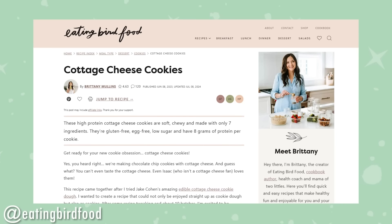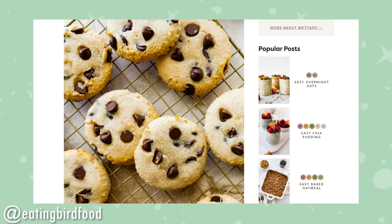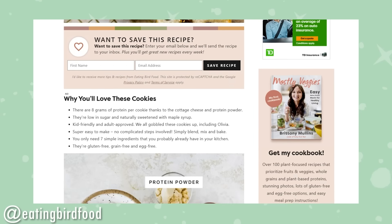In goes the cottage cheese, vanilla — a teaspoon. By the way, the recipe we're tweaking is by eatingbirdfood.com — we'll be leaving a link to the recipe in the description below if you want to check it out.